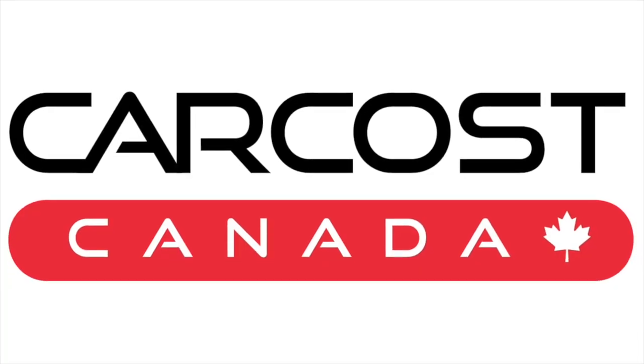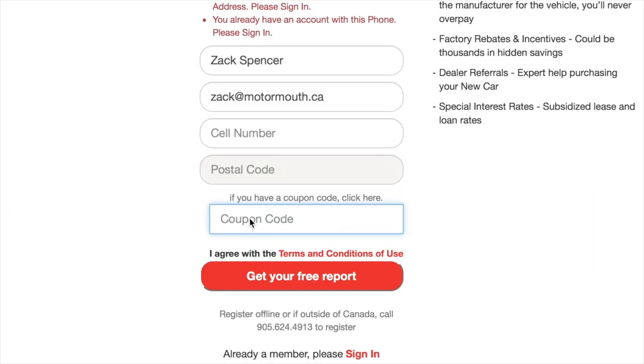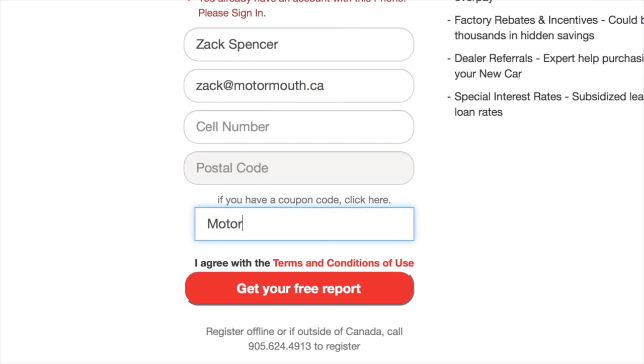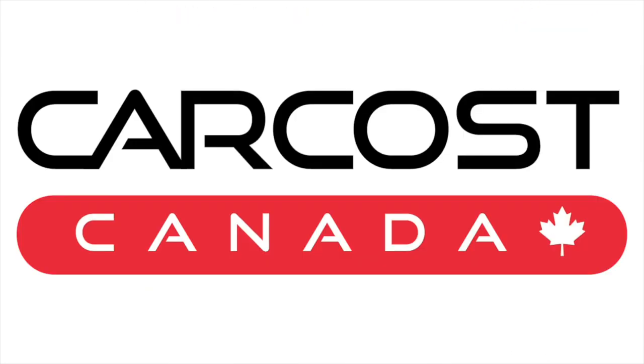This video is brought to you by CarCost Canada. Get the dealer's cost, a list of rebates, plus discounted interest rates. Use the promo code MOTORMOUTH to become an expert member and get extra searches. The link is in the description below.